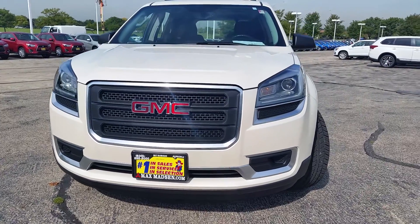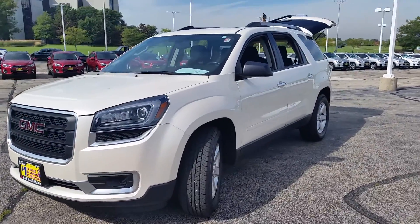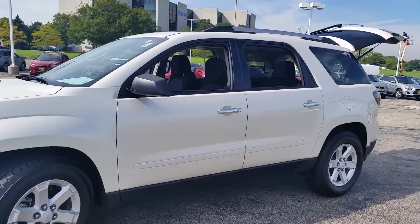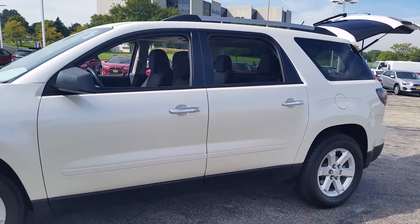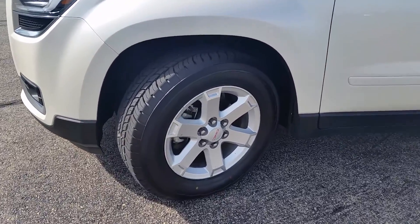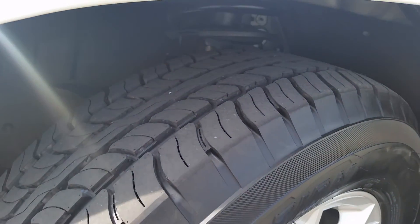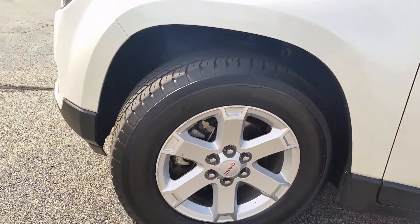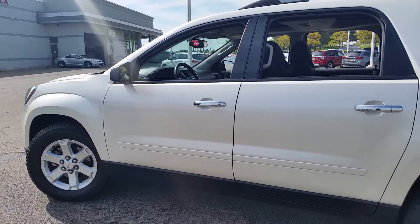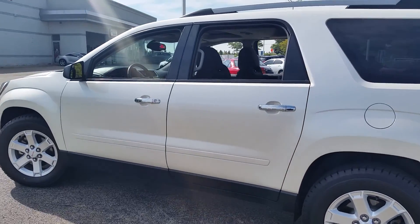Hello Lori, this is George here from Max Matts at Aurora Mitsubishi, here with the 2014 GMC Acadia. I have the vehicle back now and ready to go, so I wanted to give you a better idea and show you the inside and out. Here it is — you have the white exterior with the black interior. This vehicle only has 22,000 miles, it's in pretty good shape, the tires are almost like new, and the vehicle is still under warranty, which is a big plus.